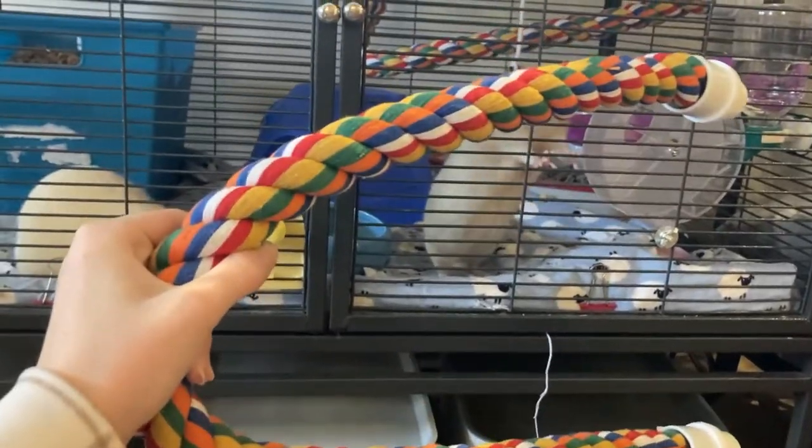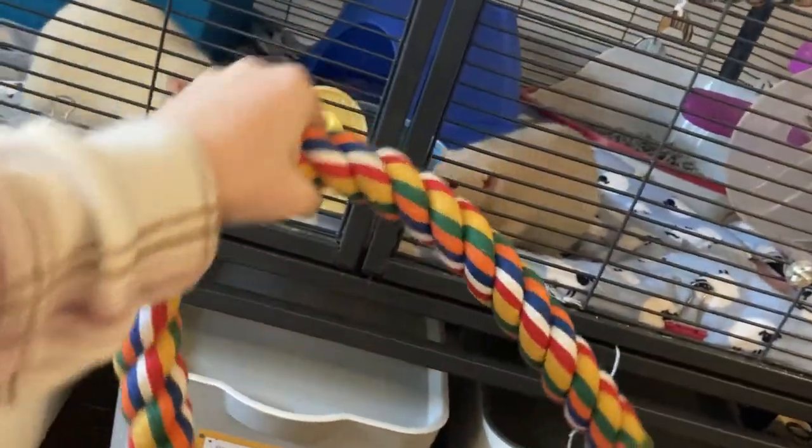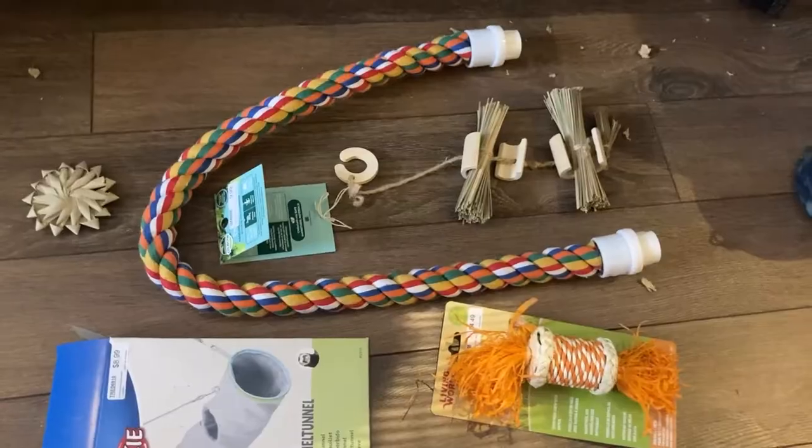Last thing — I got this for an absolute steal of ten dollars just because there wasn't a tag on it. Look, I'm not complaining, but it's amazing. Isn't this gonna be great? I keep hitting the cage with it, I'm so sorry. That's it, guys!